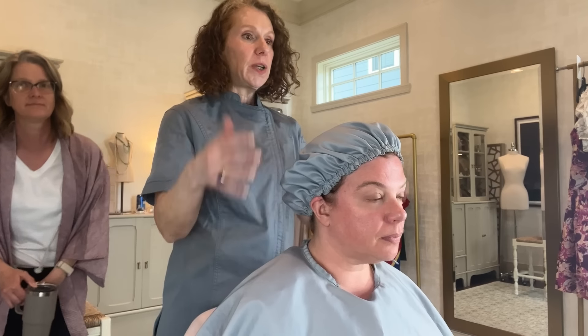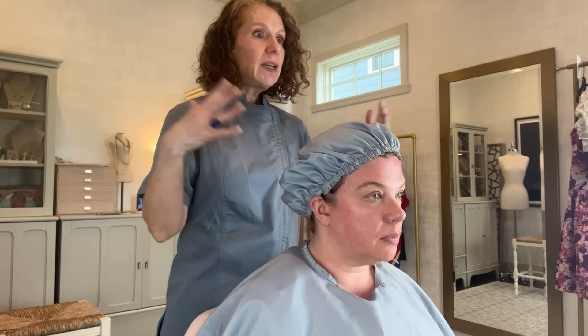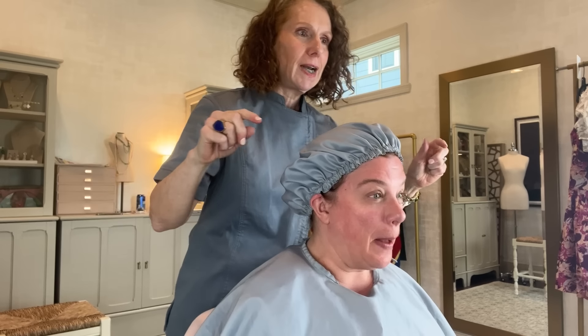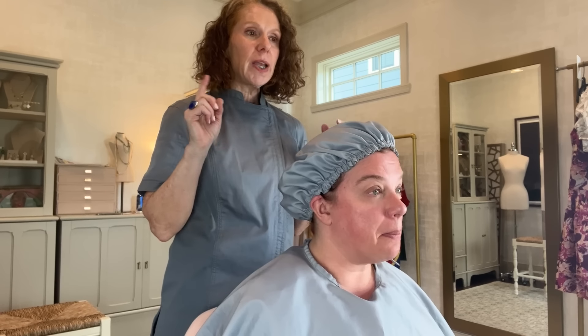Okay, so the first thing we do before we start is we inventory your face top to bottom. The reason we do that is because I want to understand what your face looks like at baseline so that when we put colors on you, we understand what changes. You definitely have some redness across the top — a little sunburn. Just know a sunburn or a tan does not affect color analysis because what we're looking for is your undertones. A sunburn or your hair color — those are overtones.